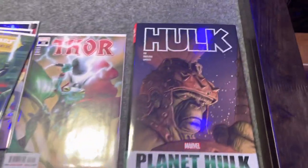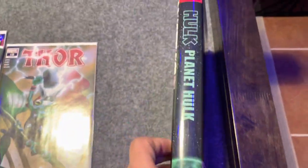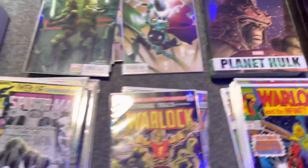And we got this sweet, very rare Planet Hulk omnibus — this thing's out of print and has been for years. Awesome. Thank you guys for watching, take care.